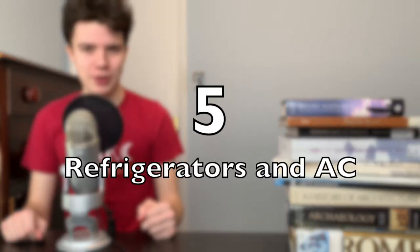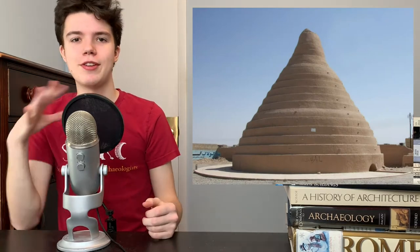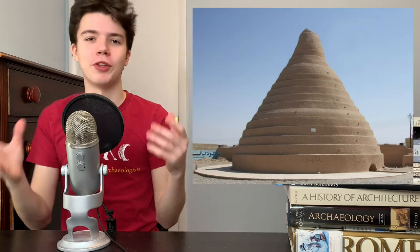Number five: ancient Persia built refrigerators and air conditioning. They built a structure called a yakchal, and you can see that here. This was made out of clay and helped maintain the interior temperature. At first, these buildings were used to store ice, but then the Persians used them to store cold food — you put some ice in there, you put the food in there with it, and it would keep the temperature nice and cold.